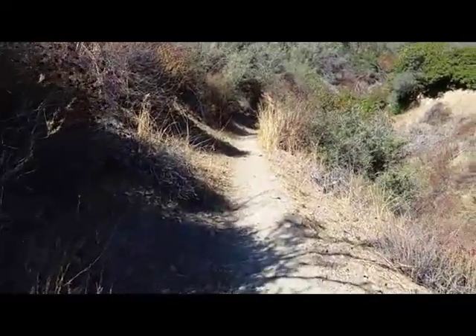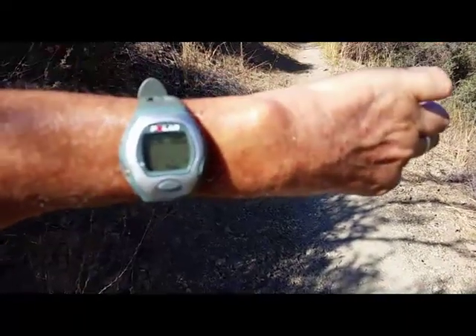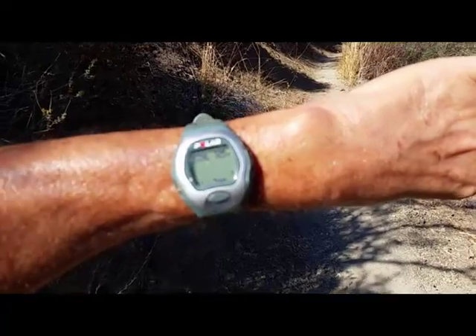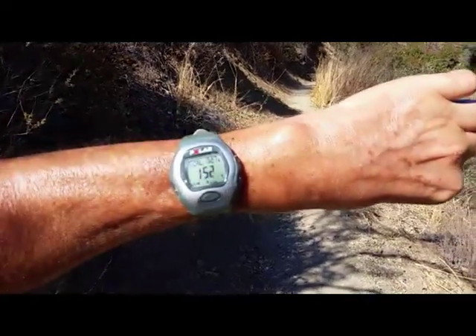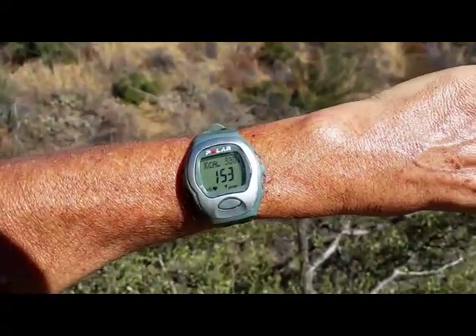We're on this spooky trail. Let's get a look at the cardio watch — the calorie count is 327. Just trying to get the sun to shine just right so you can see that for proof.